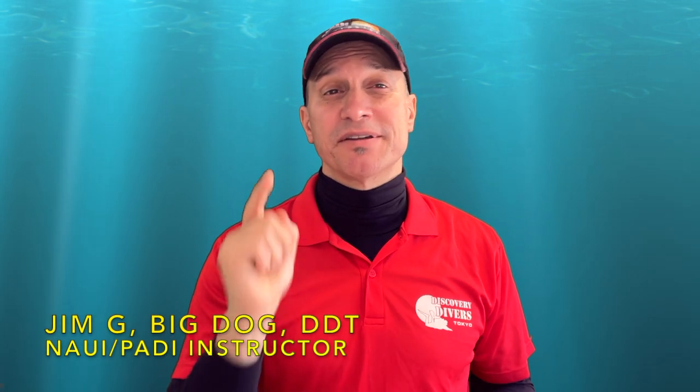Hello, Jim here. Thanks for joining the Discovery Divers channel, the channel that aims to be informative and yes, sometimes even entertaining. Today what I've got is a culmination of the scuba gases week that I've conducted here, and today features an incident for analysis — a scuba nitrox incident.